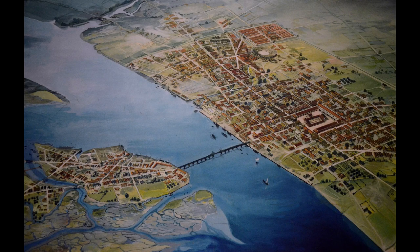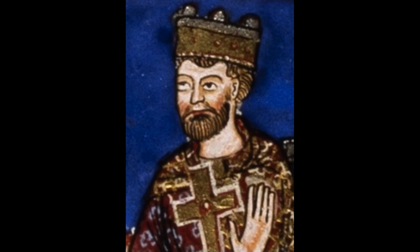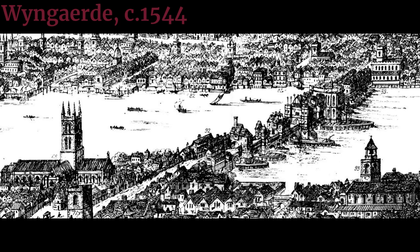Though many earlier London bridges were built by Romans, Vikings, and Normans, the longest standing stone structure was built starting in 1209 under King Henry II. The bridge saw the rise and fall of many houses and other structures throughout the Middle Ages. Around the Tudor era, most of the structures shown in this project had been built.